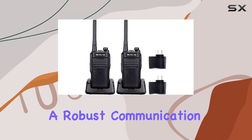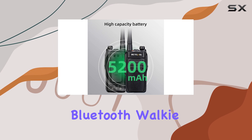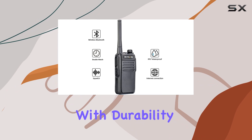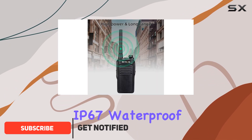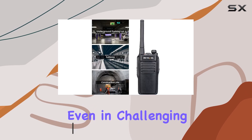Looking for a robust communication solution for your outdoor adventures? The Retivis RT78 Bluetooth walkie-talkies might just be what you need. Designed with durability in mind, these IP67 waterproof and dustproof walkie-talkies ensure reliable performance even in challenging conditions.